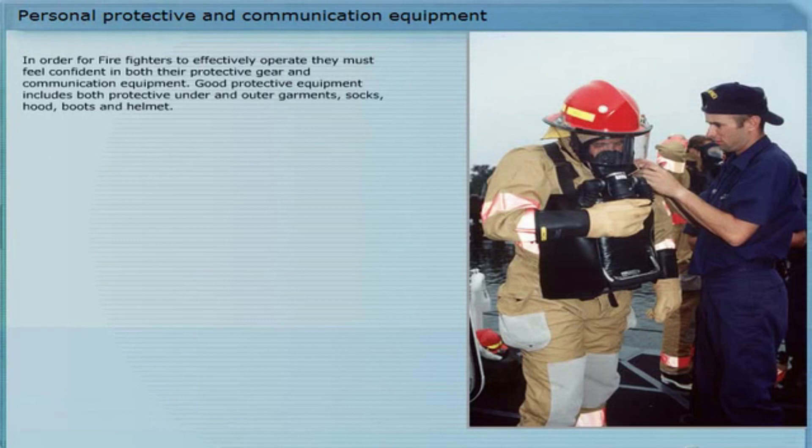Reflective metallic suits should not be used since they are designed only to radiate heat away from the body and do not provide sufficient insulation protection. In close quarters, these suits can actually be more harmful than helpful.